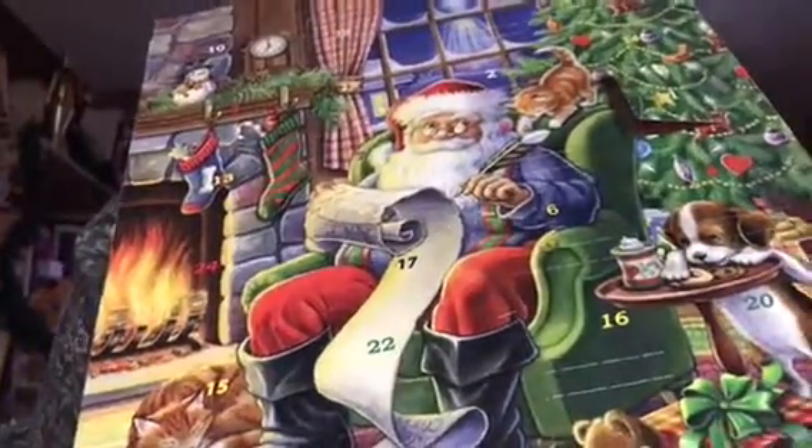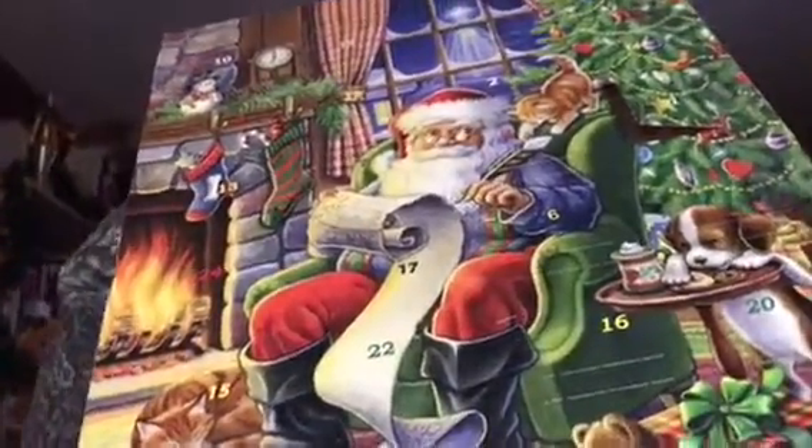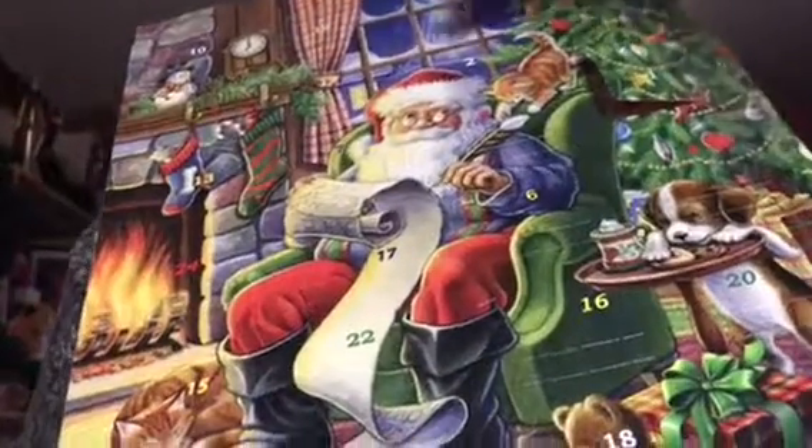Hey guys, Treatment100 here. Welcome back to Countdown to Christmas. This is Day 2, so let's open up Day 2.